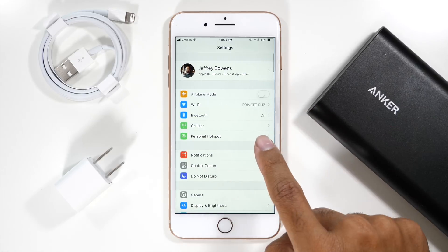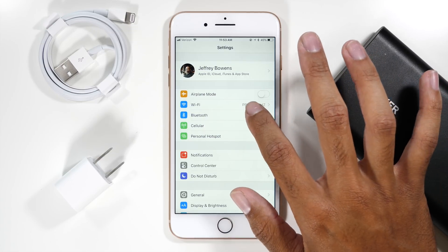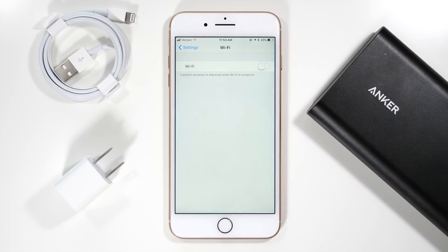Moving on to the connections menu at the very top of the settings app, you'll see that Wi-Fi is most likely turned on. If you are using data and aren't connected to Wi-Fi, make sure that this is turned off because your phone will be continuously looking for Wi-Fi connections.